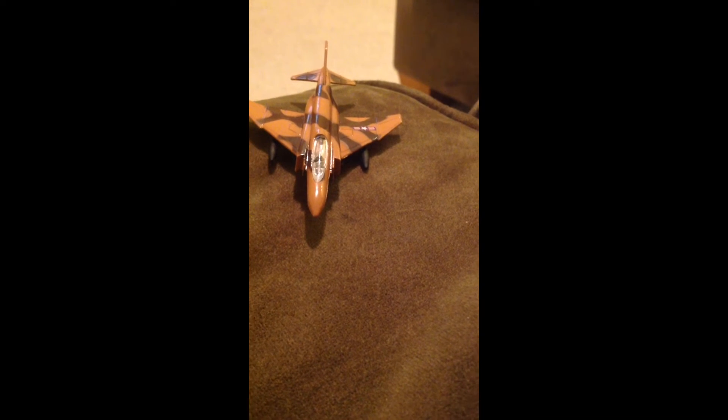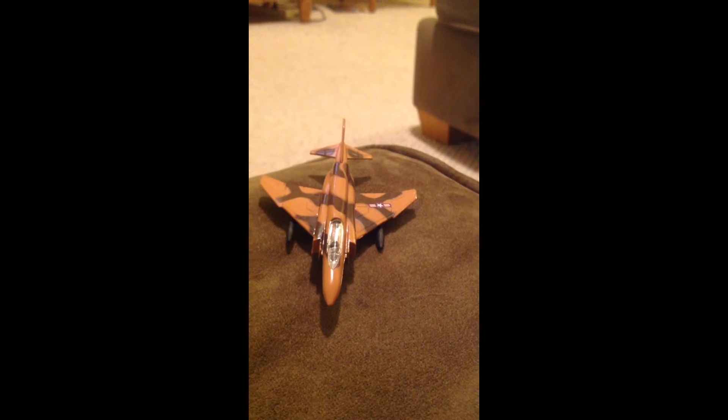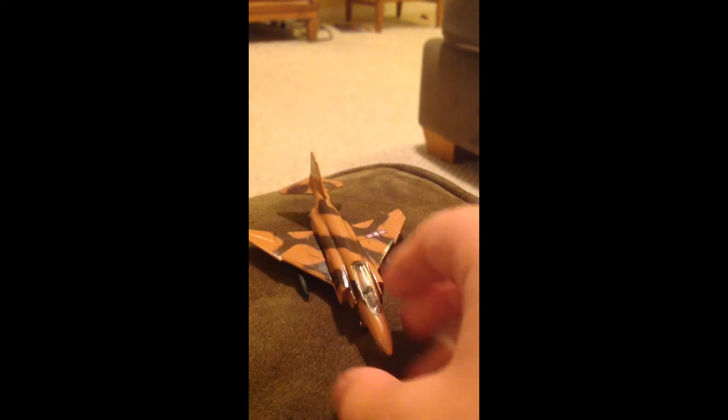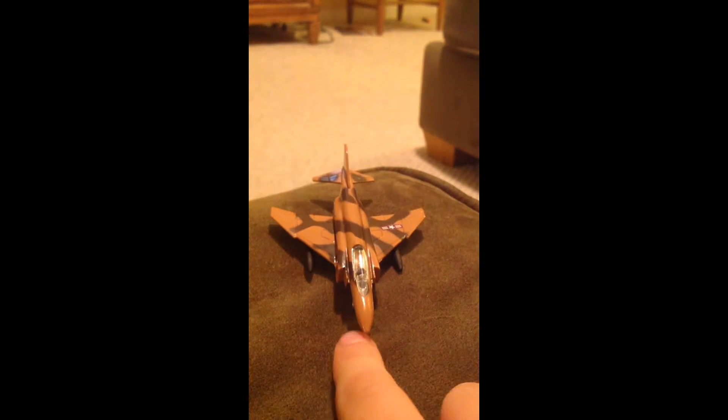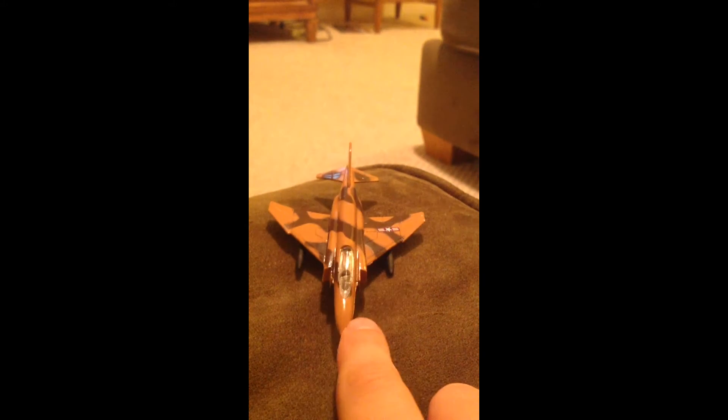Hello everybody on YouTube. Today I'm making a video about something I don't usually do — it's about toy airplanes. This is my favorite toy airplane, it's the F4 Phantom. It's really small actually, but I don't really care. I got it off Amazon and it wasn't that much money.